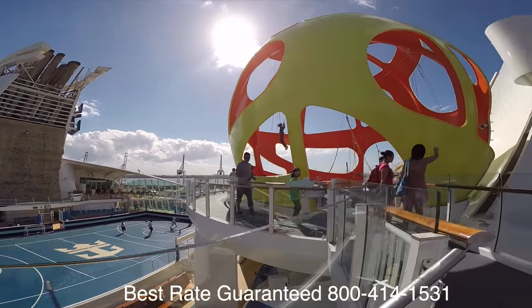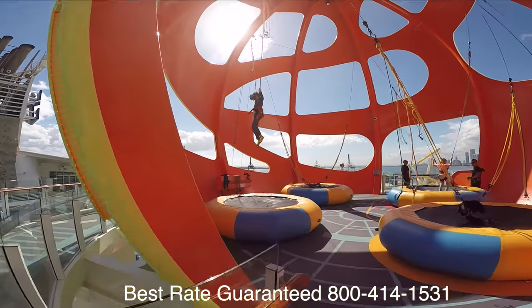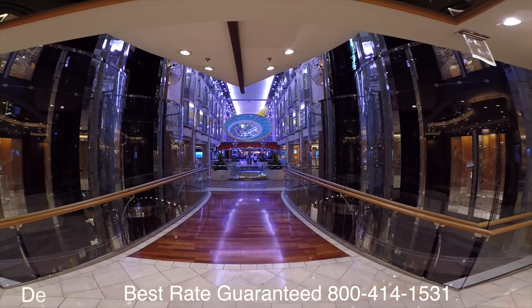Take a look at this — this is the Sky Pad. It's a virtual reality bungee trampoline.